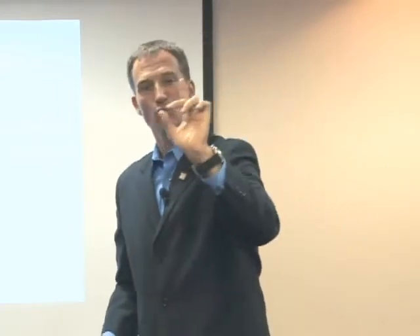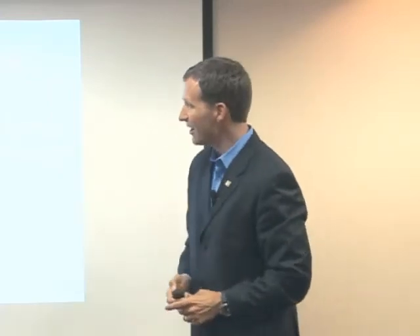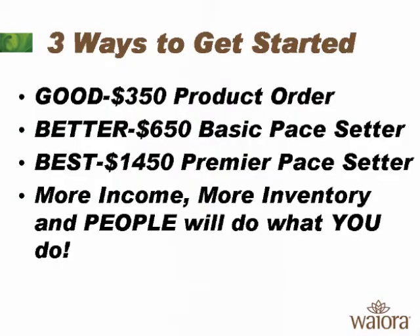If you're premier, when you enroll just one person — whether you enroll them at the 200 point, the 500 point, or the 1,000 point level — you're going to earn maximum commission as a premier pace setter over the other ways to get started. More income, more inventory, and people will do what you do.